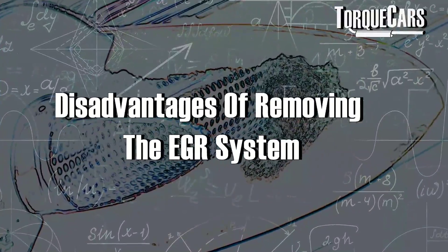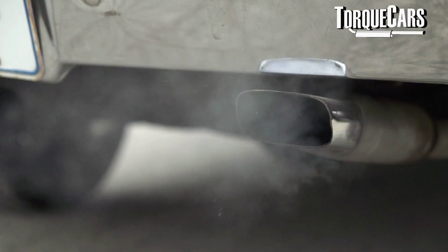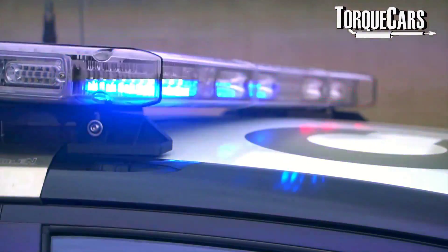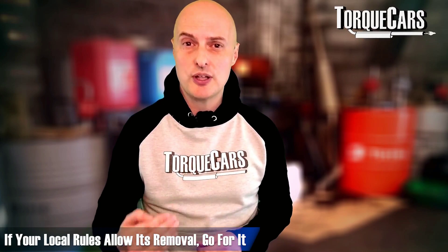If you remove the EGR system — which was there to reduce emissions coming out of the engine — and you no longer have that system in place, you may fall foul of your local requirements. This can result in a citation, a fine, or having your car impounded. That's not a situation you want to be in, so check your local regulations before proceeding. If you do have the option to remove it legally, then certainly go for it.